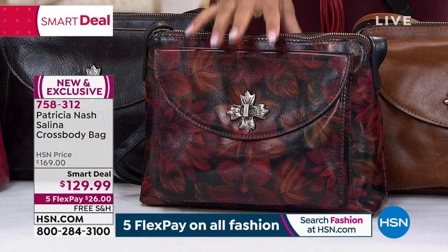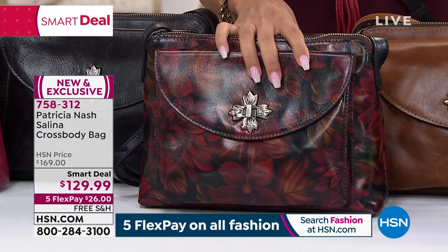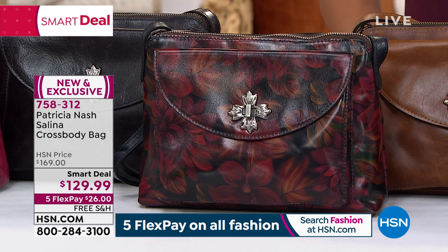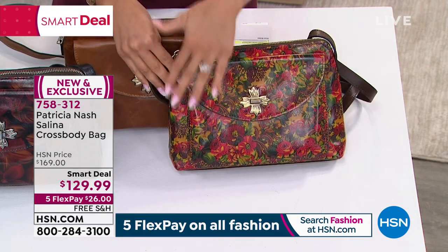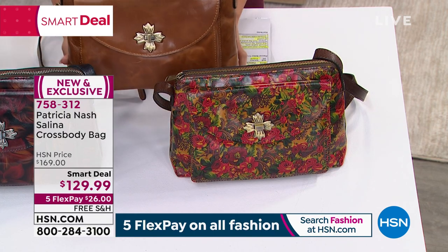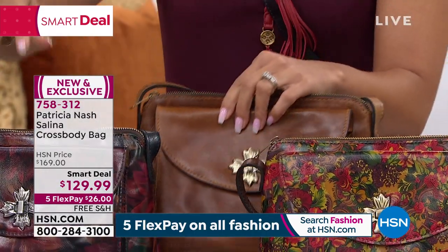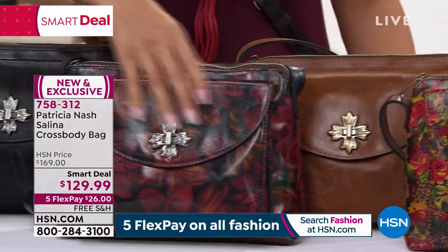When we dive into the crossbody from the Selena, I'll show you the beautiful colors we get to choose from — and remember, all of them are 100% leather. Patricia is getting her hands on some brand new leathers you're seeing for the first time here at HSN. We have the golden rustic forest, which is just beautiful and stunning. We also have it in cognac — a nice solid color tone.